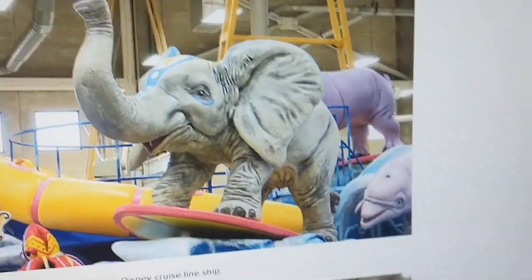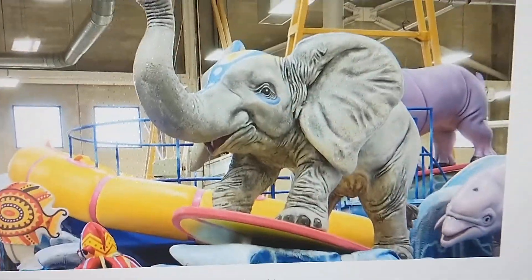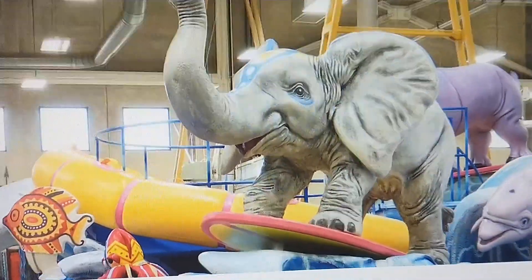Here's Kalahari's float. This picture doesn't show the whole thing. That was a really cool-looking float.